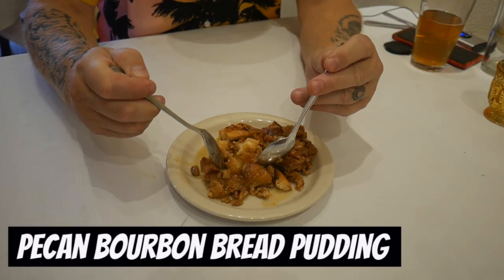They decided to get the pecan bourbon bread pudding for dessert. Paul says they had him at bourbon — that's all he needed to see on the menu. The bread pieces are really big. It's really good. Bread pudding is one of those things where everywhere you go it's different — white chocolate, all different types — but it's always delicious with different textures and consistencies.